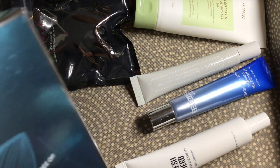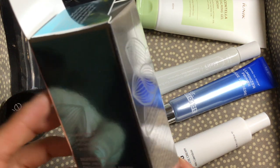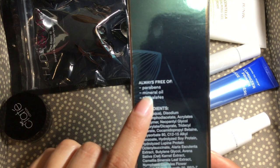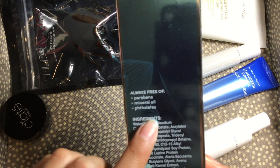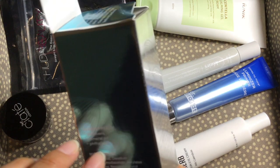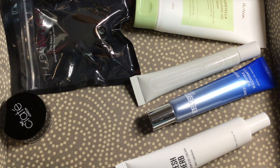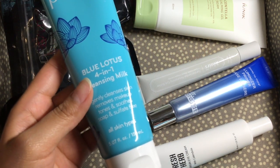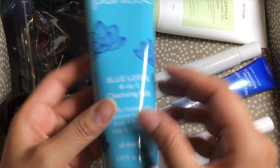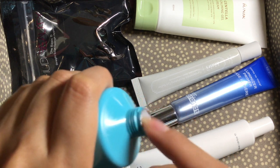I kind of wish the packaging was shiny like the box. It's sealed, which is good. Depending on how long it takes me to finish the Then I Met You cleanser, I might give this one to someone. I'll look up the reviews and see if it's worth holding on to, but I do love the packaging — it's beautiful.